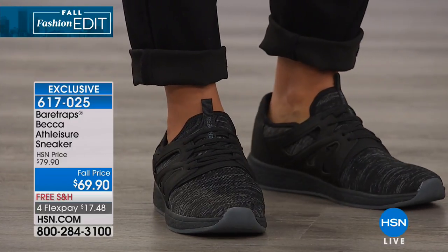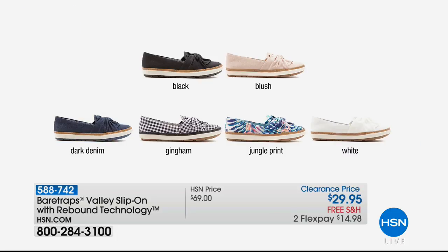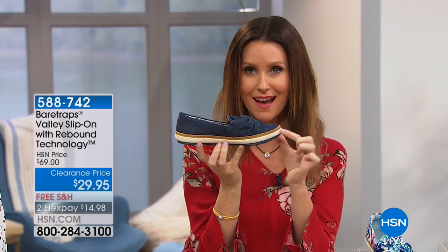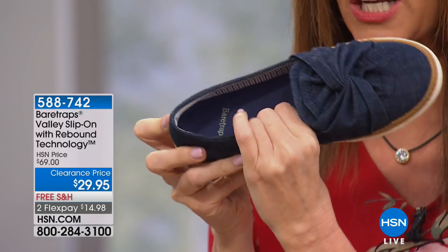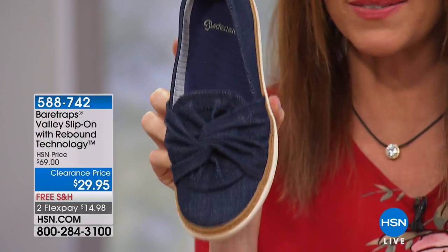Speaking of exclusive, look at this price. This is not scheduled to get a full airing, but we do have a few beautiful patterns and colors available for you in the very popular Valley slip-on. It's a slip-on with a little bit of a swirl tie, kind of a deconstructed bow on the top — $29.95, which is $40 off, so $14.98 to get it home. And as with all of our shoes today, we will ship them to you for free. Look at this denim one with a beautiful almost raffia style — so adorable.